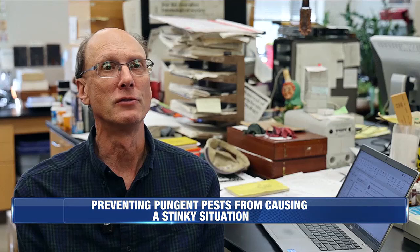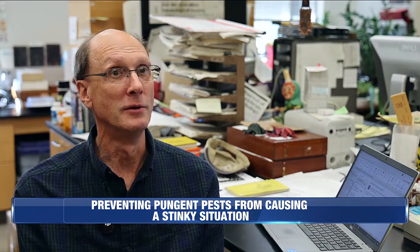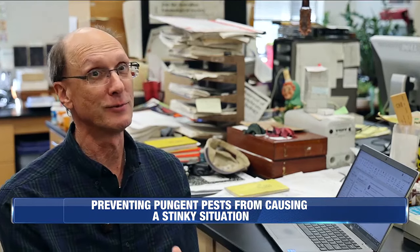It's purely defensive. They'll spray it, they'll release it. But if you try eating one — and people have accidentally at times — they taste really bad.